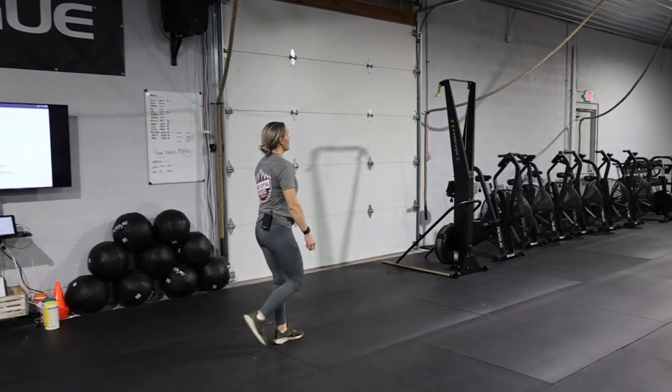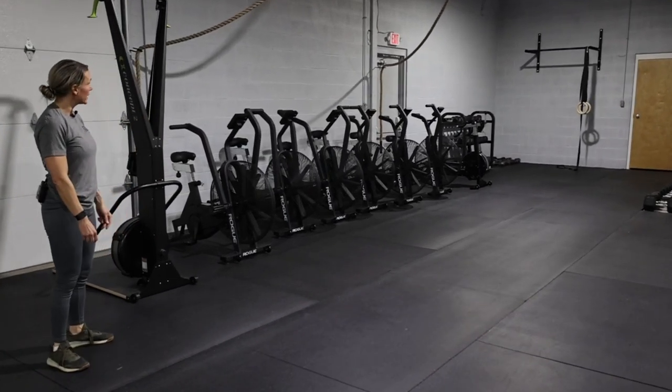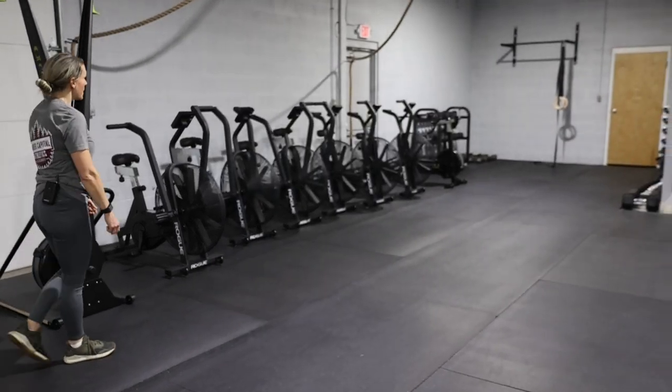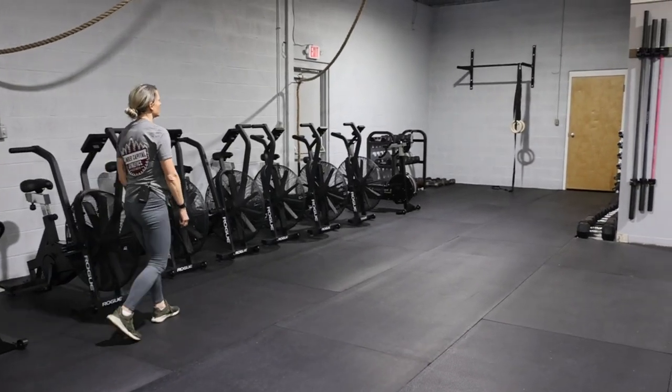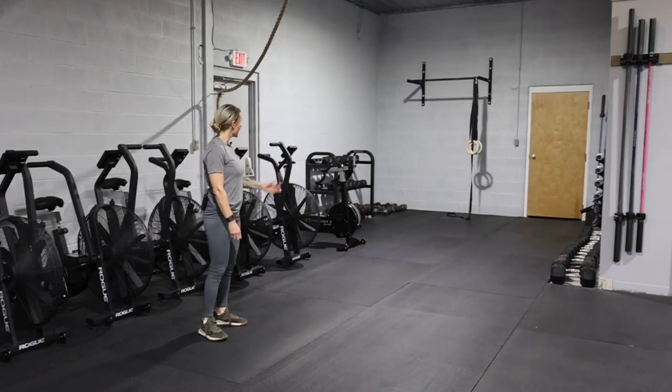Down on this side we've got more ergs — we've got our skier, our echo bikes, another little area with some barbells, dumbbells, and another pull-up bar if anybody doing open gym wants to work out over here.